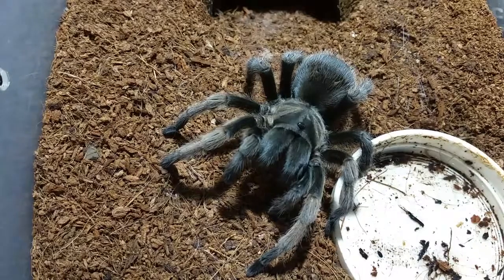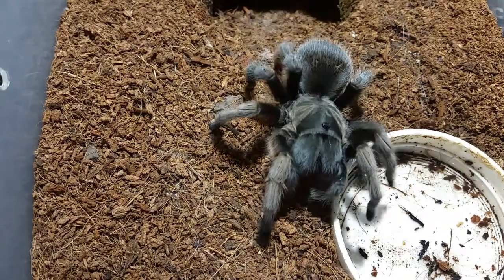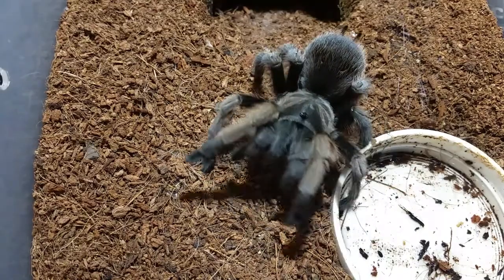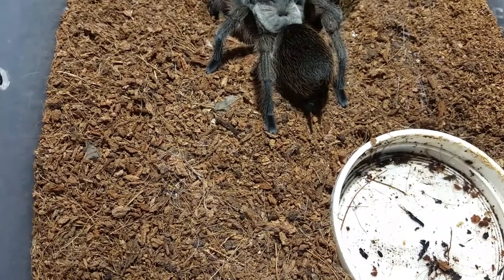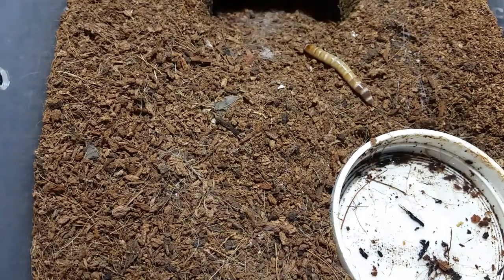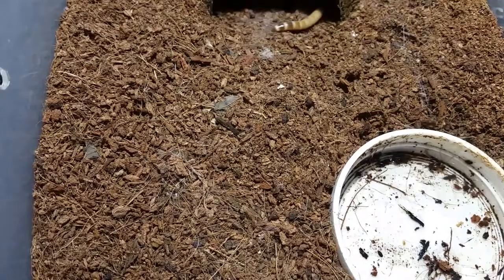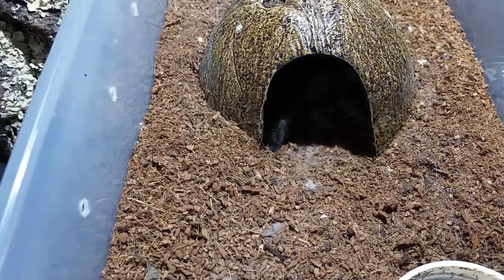Here is the Aphonopelma gabelli, the Carlsbad Green. She's not in a very loving mood right now. I'm wondering if maybe we can try and get her to eat — if I had any idea where my tongs are, which I don't see anywhere. Let's try a different way and see if she'll come out for this worm. How I can lose both pairs of my feeding tongs is beyond me. She's back in her coconut hide now; I don't want to prompt her back out because she was not happy about coming out.